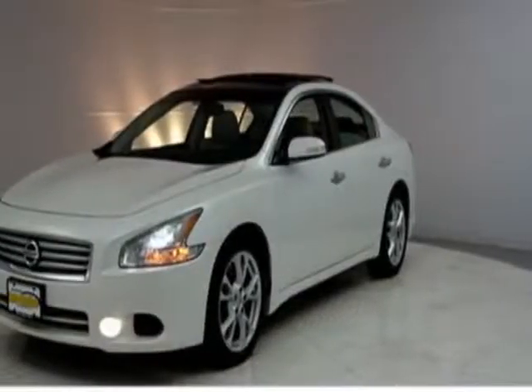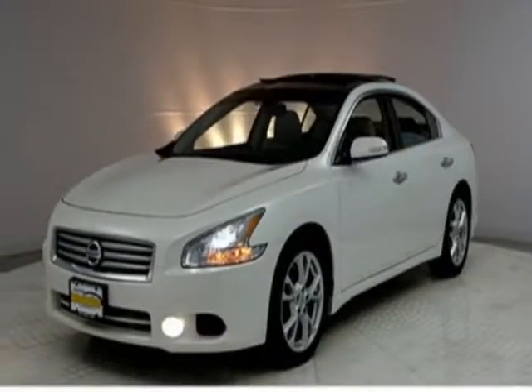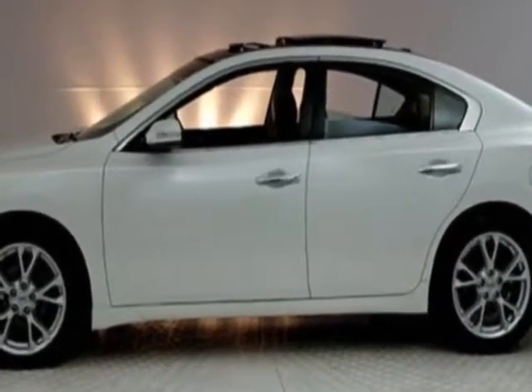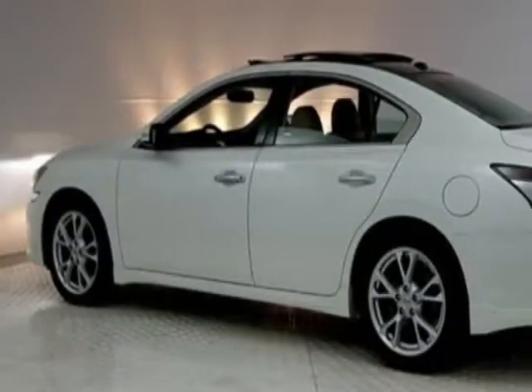Come take a look at this 2014 Nissan Maxima. This Maxima has just under 41,000 miles. For your protection, this vehicle has a factory warranty.